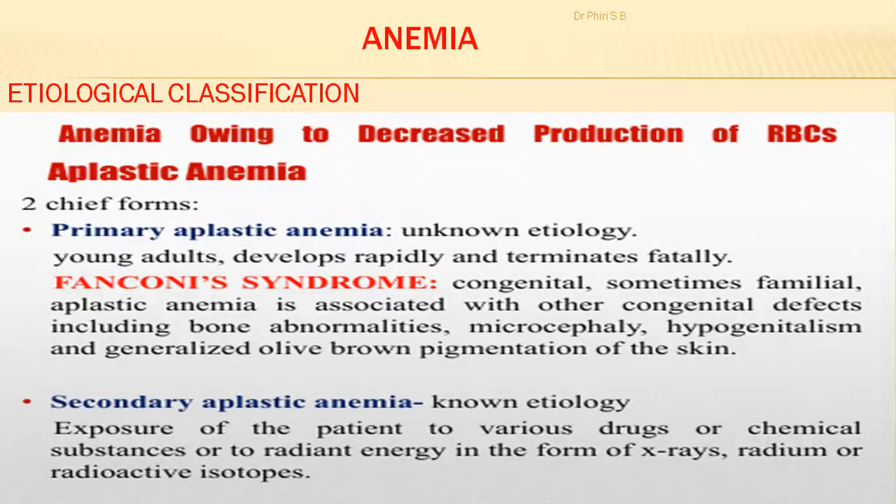There are two chief forms of aplastic anemia. Primary aplastic anemia has unknown etiology — young adults develop it rapidly and may die from it. Secondary aplastic anemia has a known etiology: exposure to various drugs, chemical substances, radiant energy in the form of x-rays, radium, or radioactive isotopes. These predispose a person to secondary aplastic anemia where the cause is known.